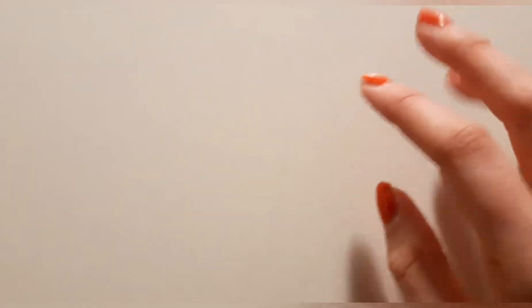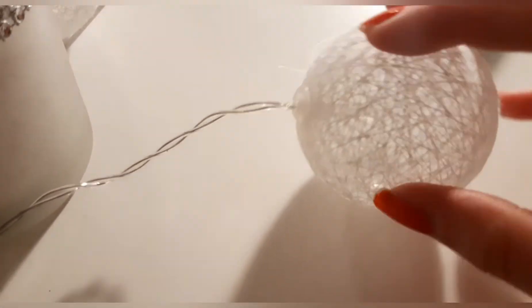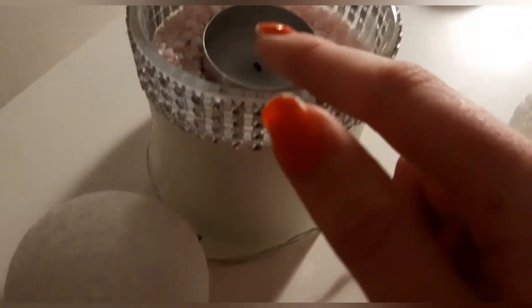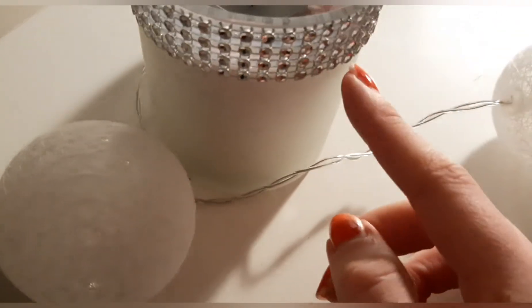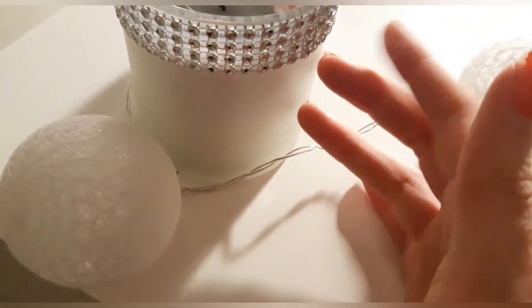And then my table, which you all already know because it is in my videos — I film most of my videos here. And the little Christmas decor lights that I have, together with the candle that has actually burnt now so I have to change it. This was actually my sister's but she didn't really use it, so she gave it to me a few years ago.